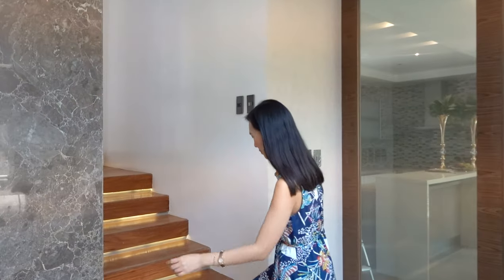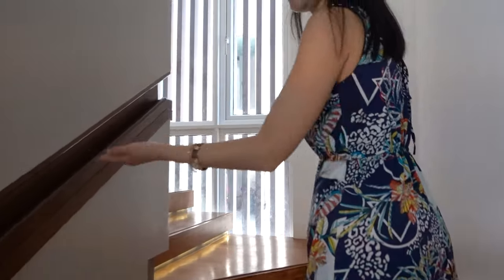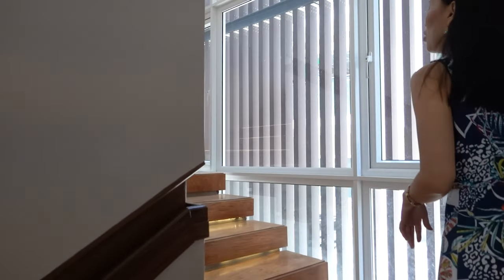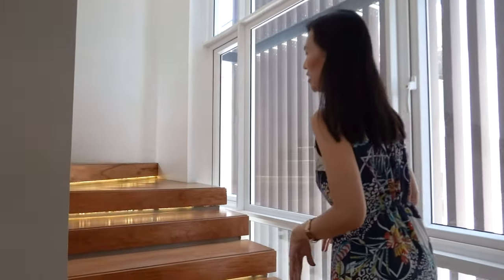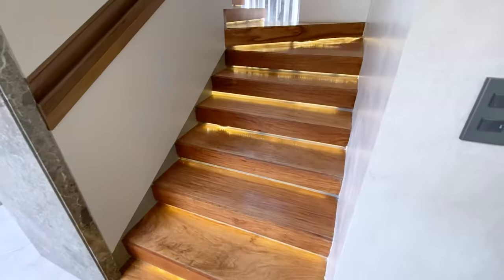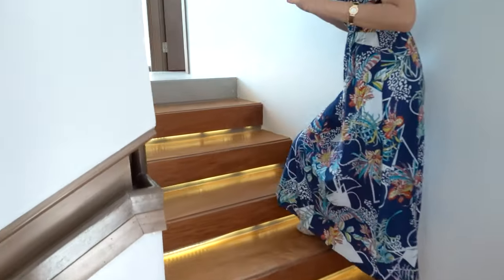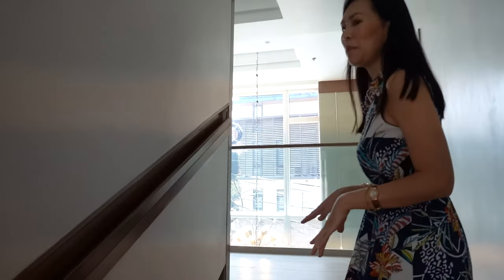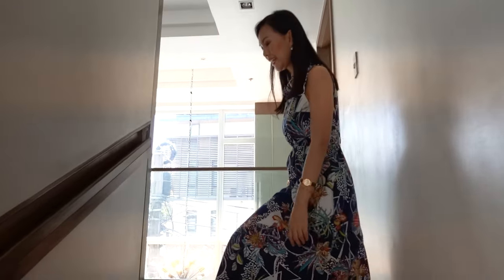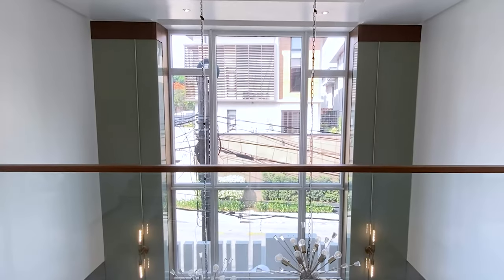Now let's check out the second floor. As we head up the stairs, let me point out these recessed handrails so you don't sacrifice the width of the stairs. Check out also the LED lights under the steps. The flooring of the stairs is all made out of Nara. Upon arriving on the second floor, this is the hallway where you can see everything on the ground floor.